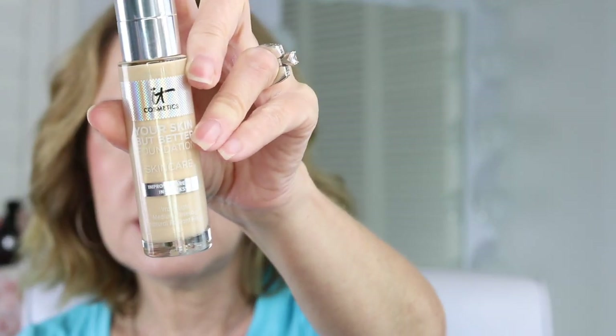This one is from IT Cosmetics — Your Skin But Better. It has a pump and it works for my oily skin, though I'm not sure it works for everyone's oily skin. When it settles I can see some oil on top. I don't think I'd purchase it again, but I think it works better for dry, combination, and normal skin rather than oily skin specifically.